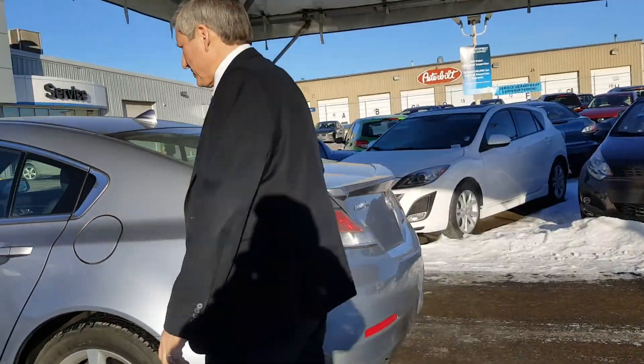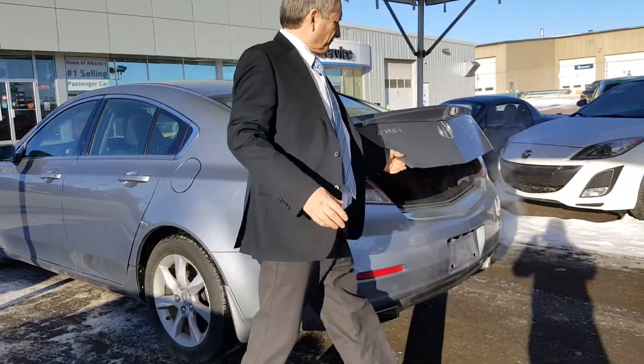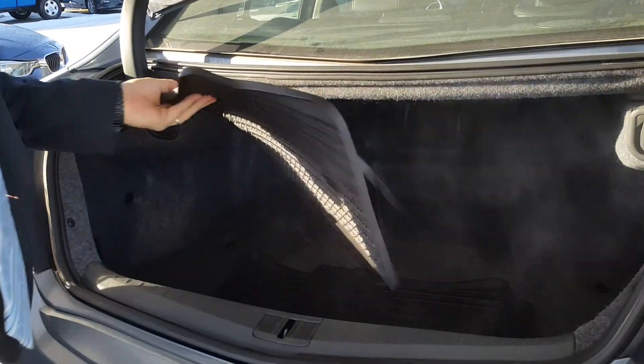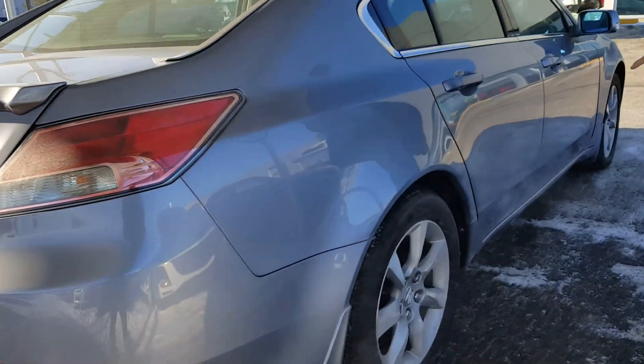I'll pop the trunk for us. Have a look in the trunk here — you've got a nice clean trunk. There are also rubber mats in there; they don't look as if they've ever been used. Now have a look along the side here as well — nice aluminum wheels.